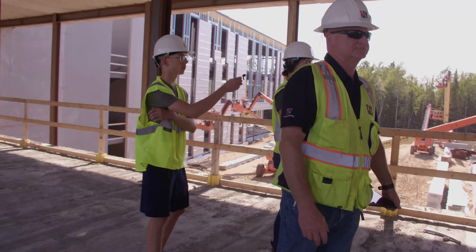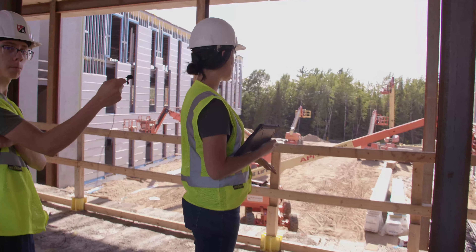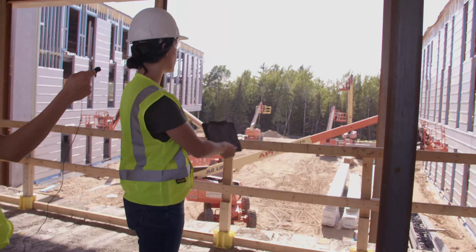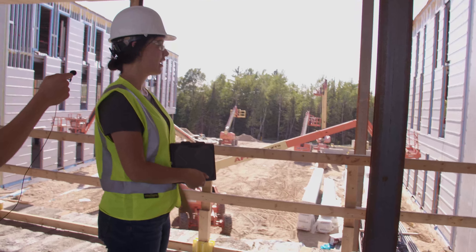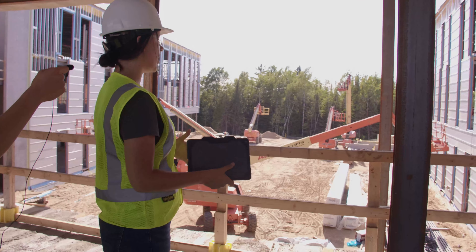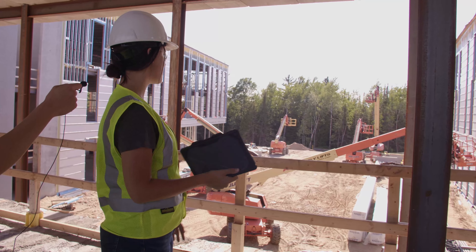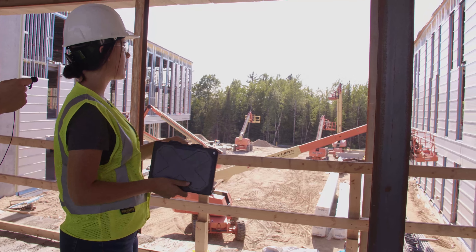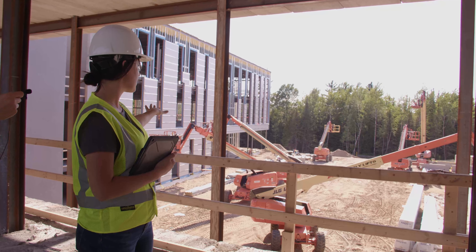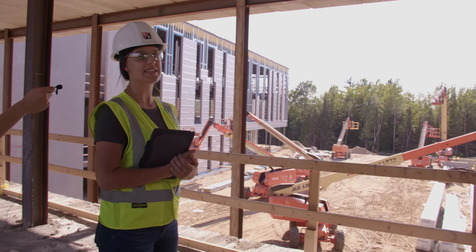So this is the courtyard. There'll be a lot of different hardscaping in here — a great area for when it's nice out for teachers to take their students out for some outside learning. It'll also be a great area for students to hang out, and of course you get to look into the awesome trees here. Right now we're working on putting the insulated metal paneling up, so that's why all these lifts are parked here. That's what we're really working on in this area right now.